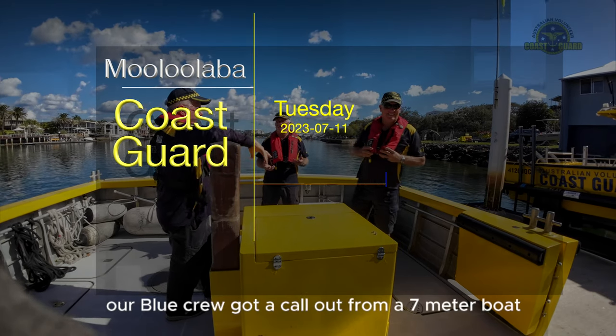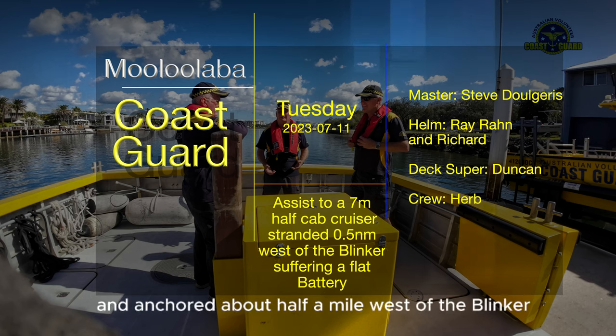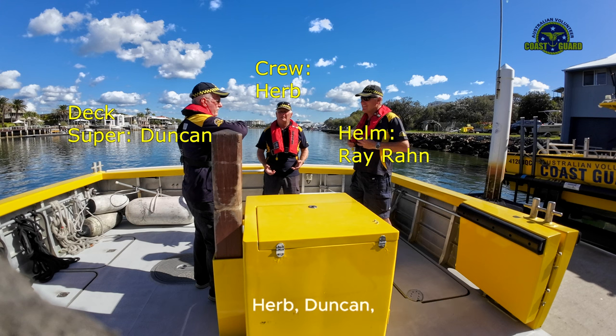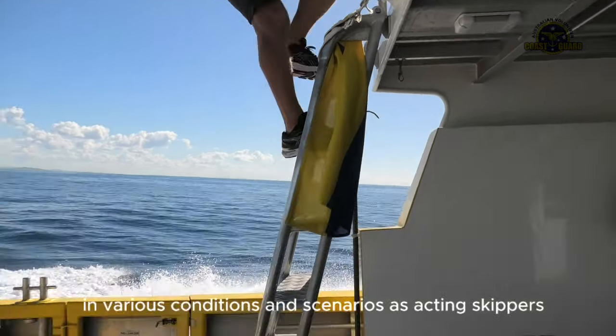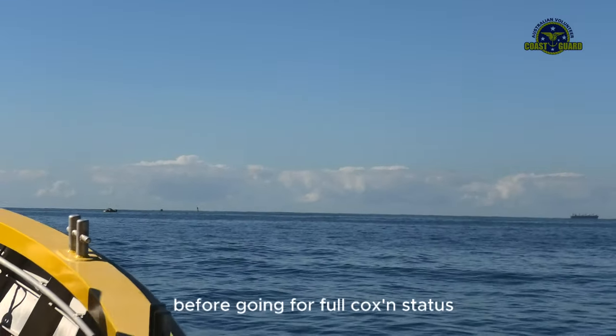Mid-morning Tuesday, our blue crew got a call-out from a seven-meter boat with power failure, anchored about half a mile west of the blinker. On this trip, master Steve Dulgeris called in Ray, Ron, Herb, Duncan and Richard. Duncan and Richard are both restricted coxswains, and they each need a handful of successful assists in various conditions and scenarios as acting skippers before going for full coxswain status.